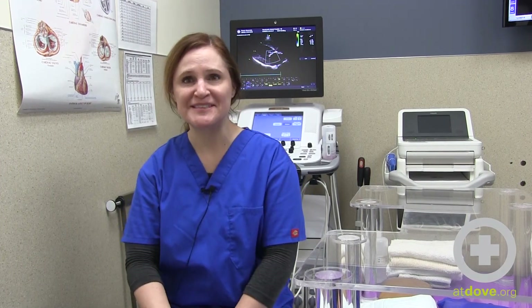Hi, my name is Corinne Reynolds. I'm the staff cardiologist at Dove Lewis. I wanted to talk to you a little bit about veterinary cardiology.